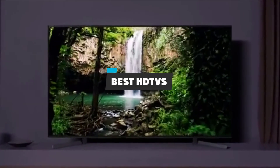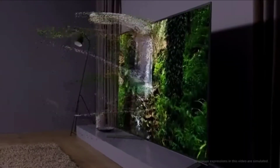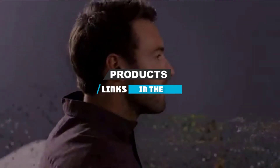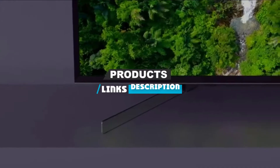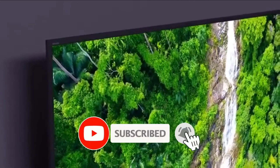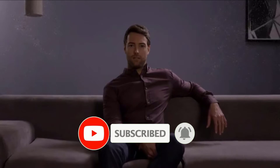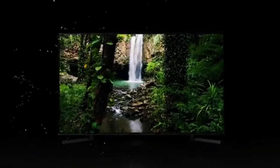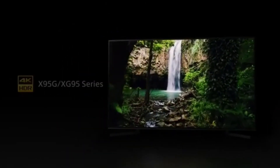If you're looking for the best HDTVs, here's a list you must see. We made this list based on our personal preference and sorted it based on their features, prices, quality, durability, and reputation of the manufacturers and customer feedback. We have also included options for every type of customer. So let's get started.